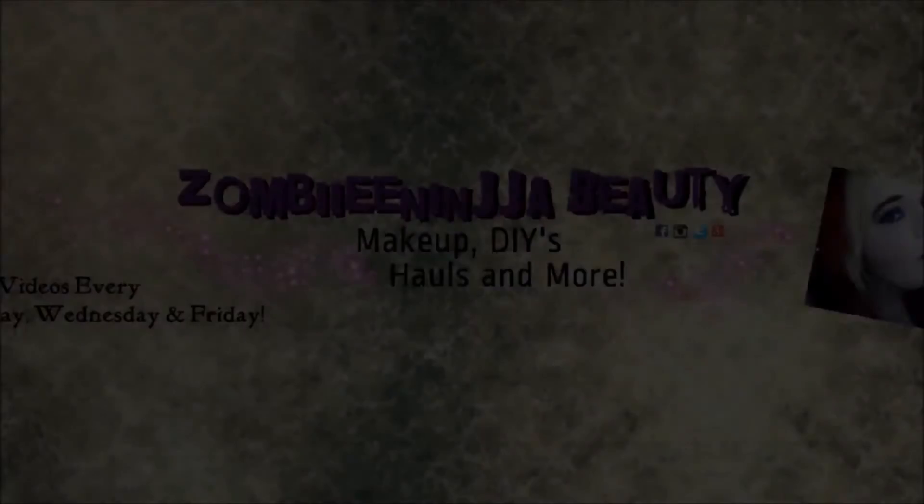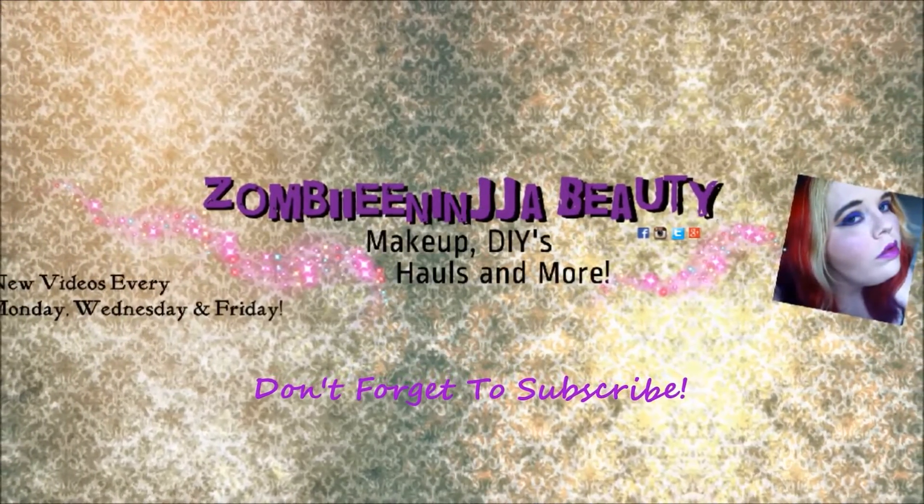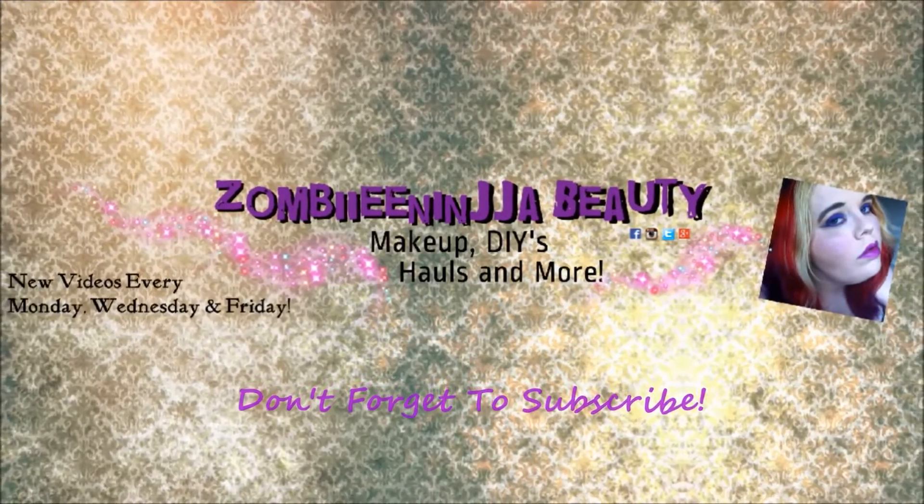I'm kind of a mess today with no makeup, but after this video I'm going to be bleaching my hair. I wanted to do a haul because I have some stuff that I'm using while bleaching my hair. I'm not going to be recording bleaching my hair because there's something else I'm going to be recording and trying out.